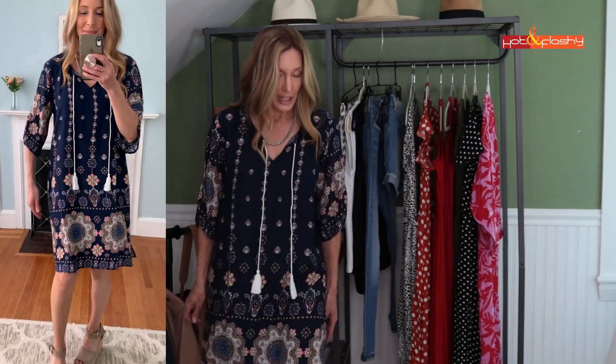I bought this next dress thinking it might make a cute beach cover-up, but it's a little too long for that. I love it as a casual everyday dress to run errands - it won't be too short to worry about the wind. It hits right at the knee on me, so if you're shorter it'll be longer, and if you're taller it'll be knee-grazing. It's so lightweight and fluid with split sleeves that hang beautifully. It comes in many colors, but I really like this navy blue with pink, gold, and white print and little tassel details.